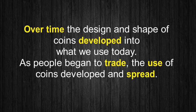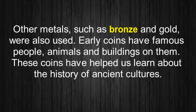As people began to trade, the use of coins developed and spread. Other metals such as bronze and gold were also used. Early coins have famous people, animals, and buildings on them. These coins have helped us learn about the history of ancient cultures.